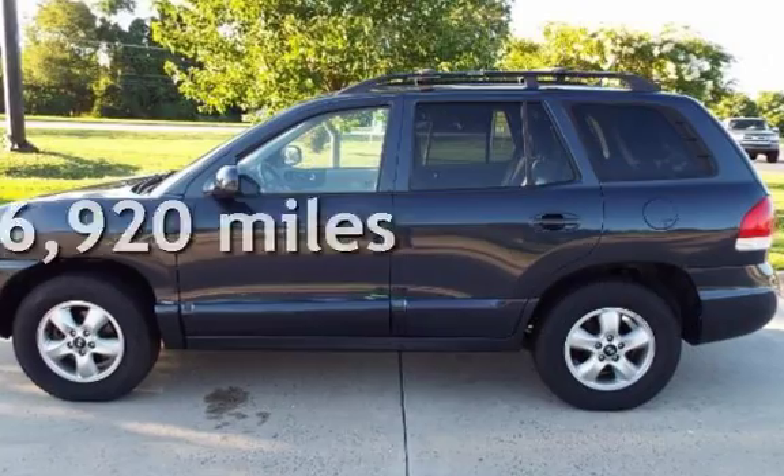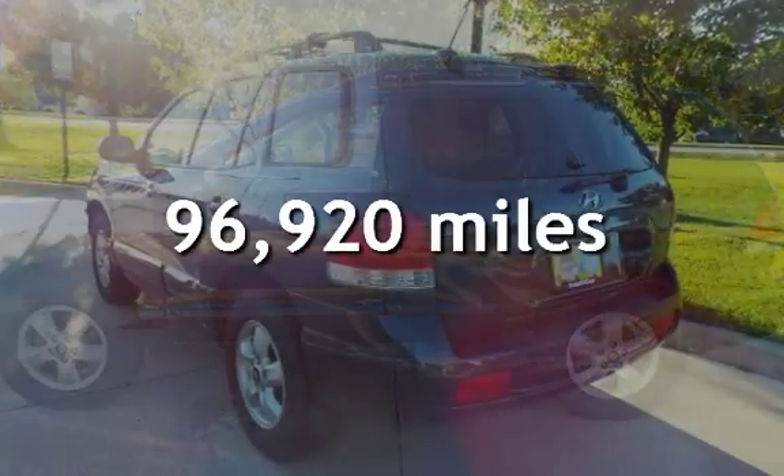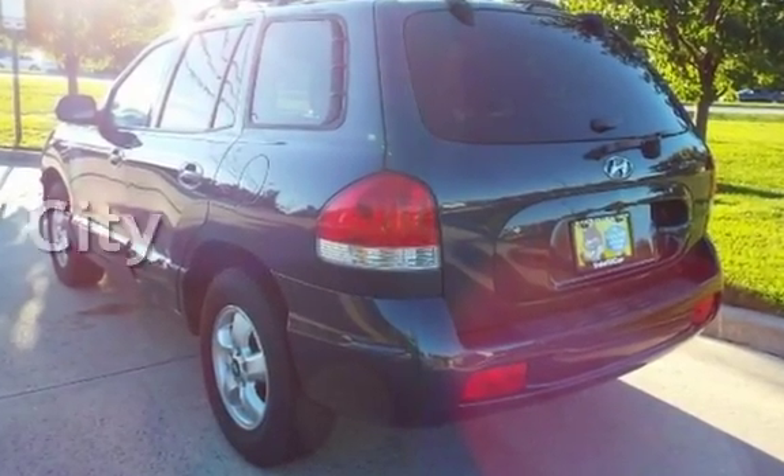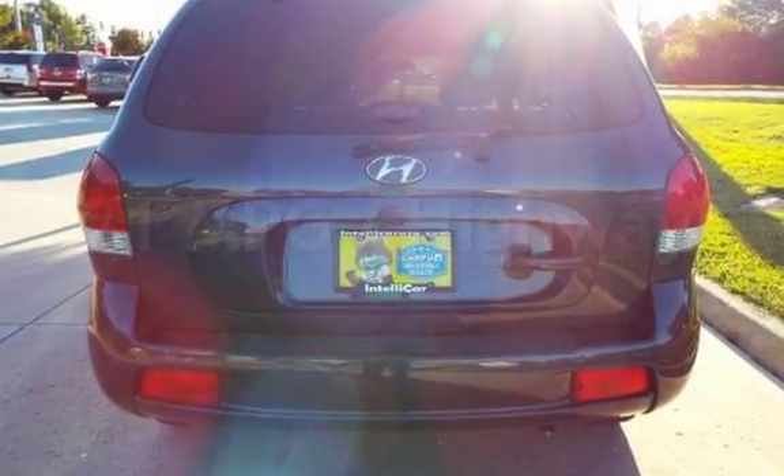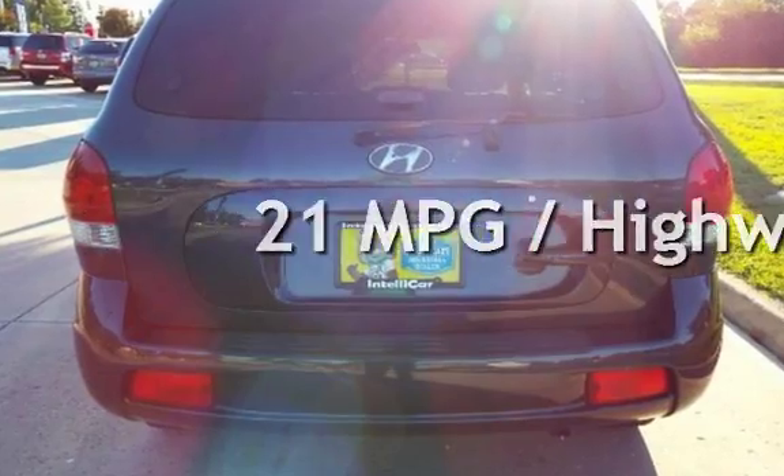This Hyundai has less than 97,000 miles on the odometer. Estimated fuel economy for this vehicle is 16 miles per gallon in the city, and 21 miles per gallon on the highway.